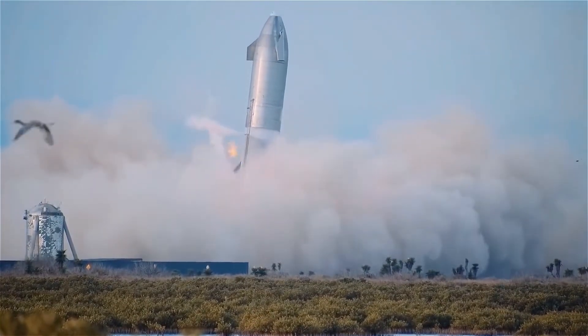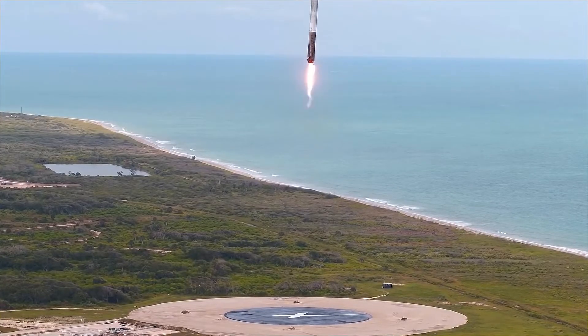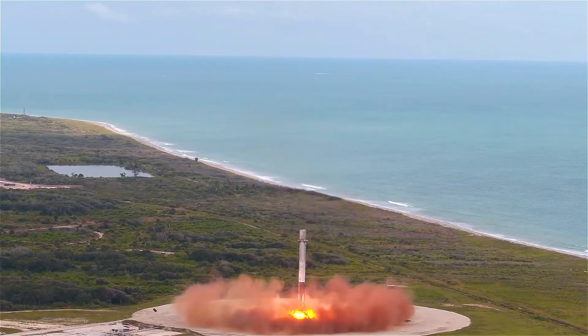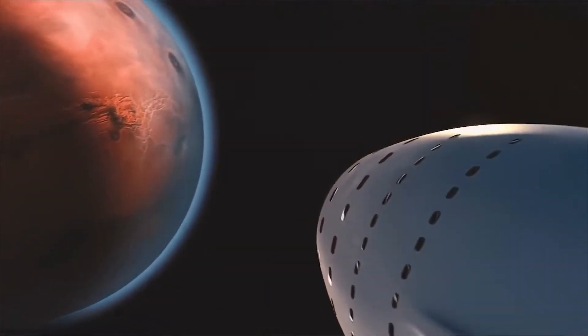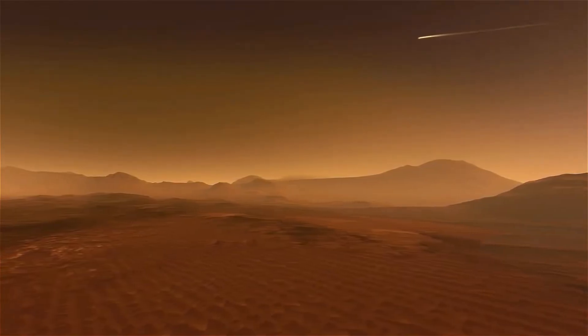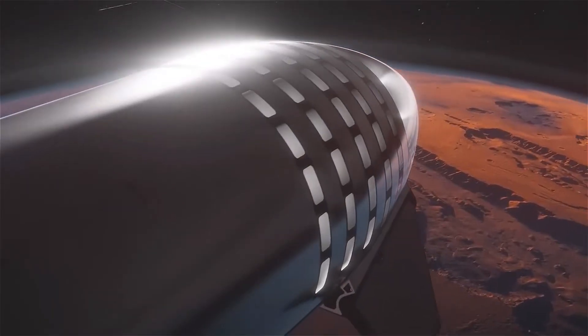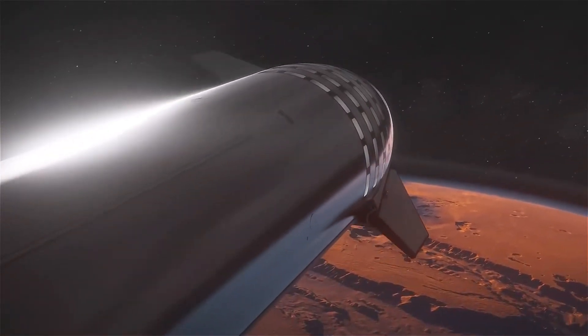To understand why SpaceX chose this revolutionary and insane landing procedure instead of opting for the same type of landing done by Falcon 9, which has been exhaustively proven for its reliability, we need to understand the dynamics of a vehicle arriving on another planet. When a vehicle is arriving on another planet, be it Earth or Mars, it comes with one especially dangerous problem: the tremendous excess speed, which usually hovers around 12,500 miles per hour. To circumvent this, the team chose to first place the ship in orbit to gradually reduce its speed, and later carry out the entry procedure in a more controlled manner.